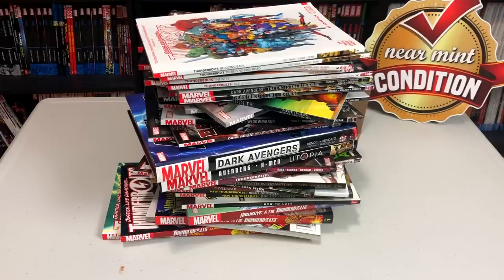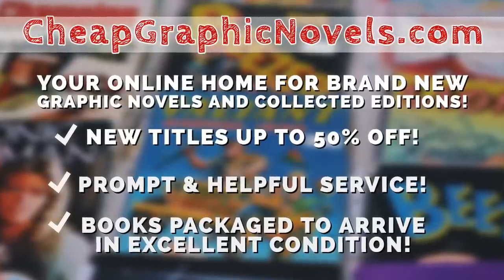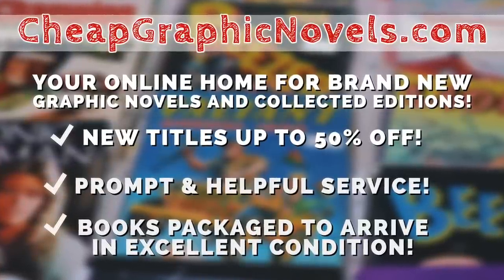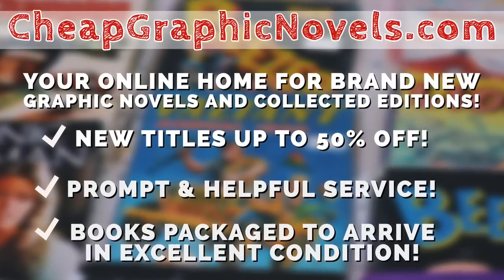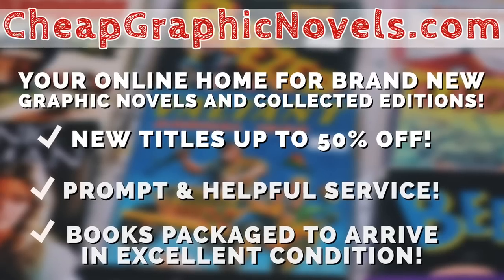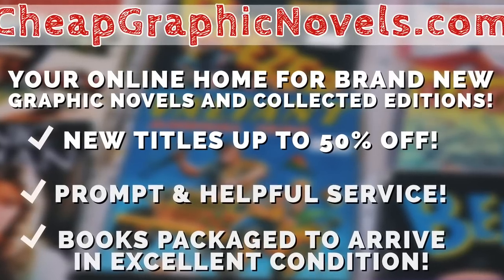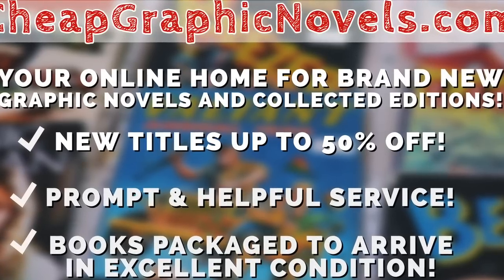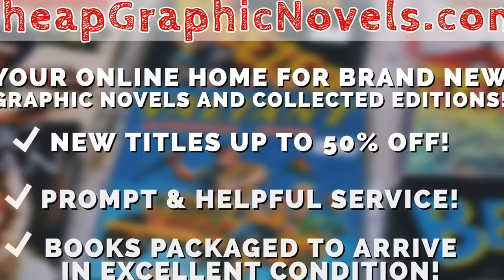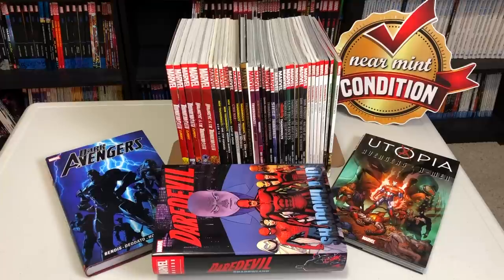If you want any of these books that are still in print, check out our sponsor CheapGraphicNovels.com — your online home for brand new graphic novels and collected editions up to 50% off cover price. Cheap Graphic Novels prides itself on packaging your books so they arrive safely and in excellent condition, as well as prompt and helpful service. Check out their bargain bin for even greater deals up to 90% off cover price. For you Minties, if you're a first-time customer, let them know you were referred by Near Mint Condition at checkout and you'll receive a credit for free shipping on your next order. U.S. customers only.